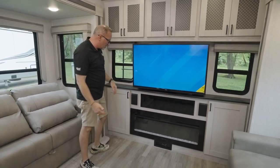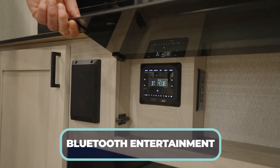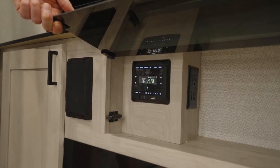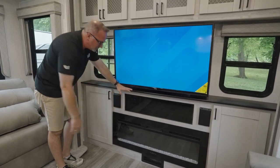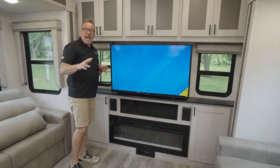Below the TV is more storage, plus a component cover and blackout glass. There's a Jensen stereo with Bluetooth, dual zone, USB and HDMI inputs. This unit also has a 35,000 BTU furnace.